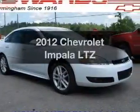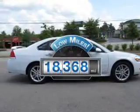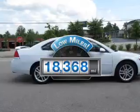Imagine yourself in this 2012 Chevrolet Impala. If you're looking for an automobile with great attributes, look no further. Get more for your money with this vehicle that features low mileage and dependability.